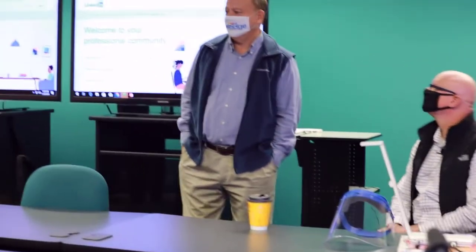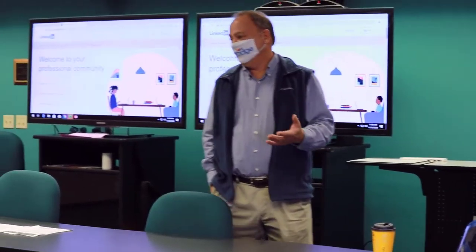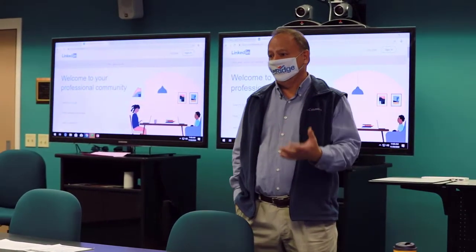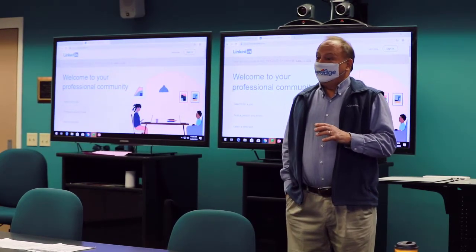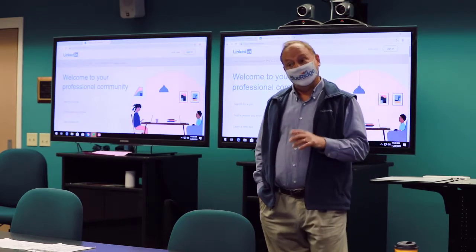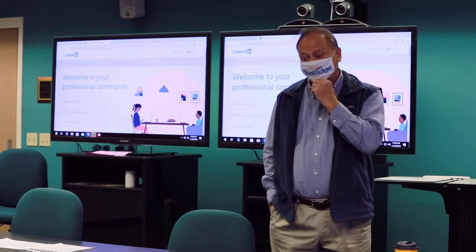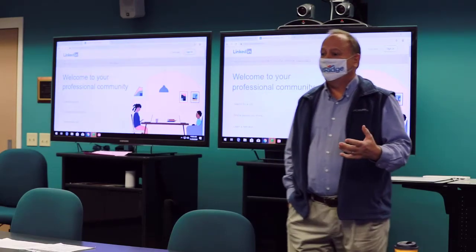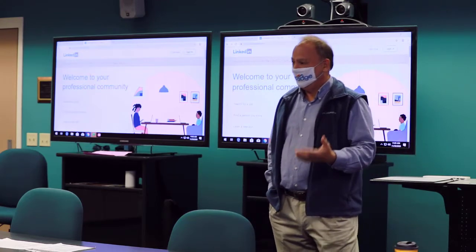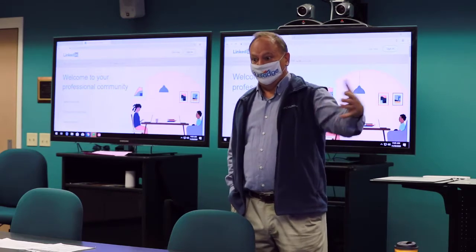We are doing class a little bit differently today for a couple of reasons. One, with the change in the virus, we as instructors now have to wear masks during class as well. And two, we have a guest speaker. It's kind of tricky to have a guest speaker when he's got a mask in his face.